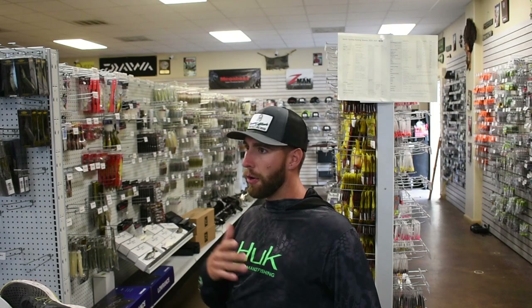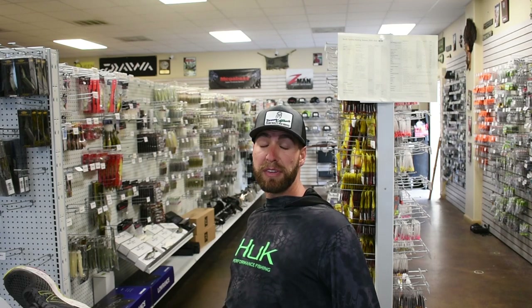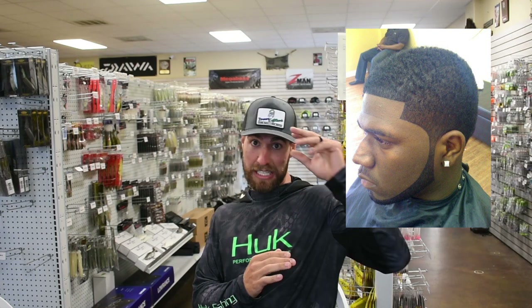So I'm hanging out in the shop. Obviously I've been on the water a ton — a freaking bunch — and I want to do a video talking about how big bass set up, how big bass hunt. And the reality is they like edges. Big bass like edges. They hunt on edges.